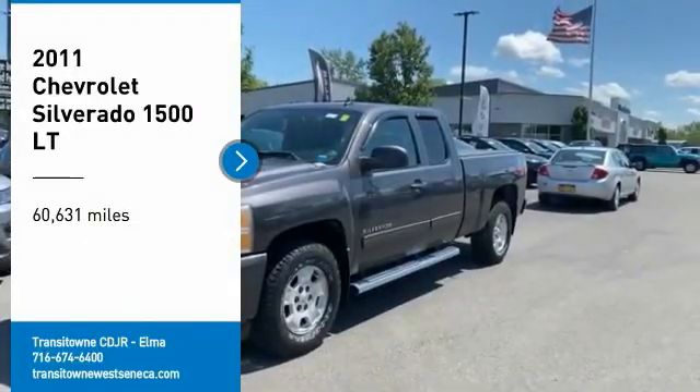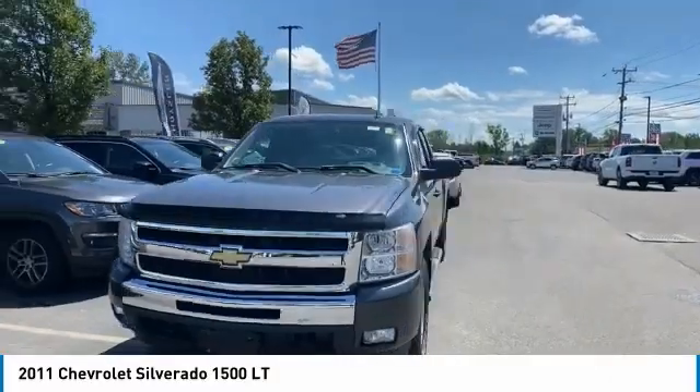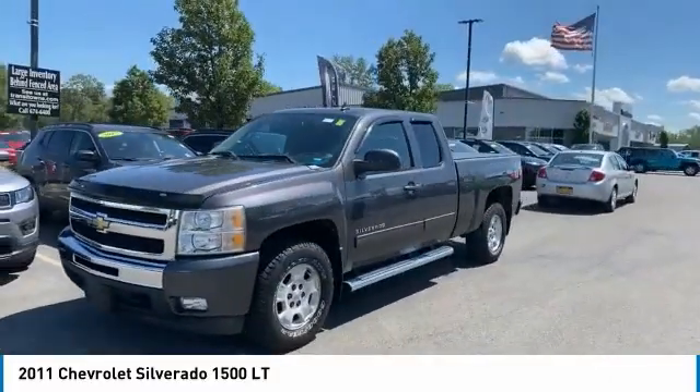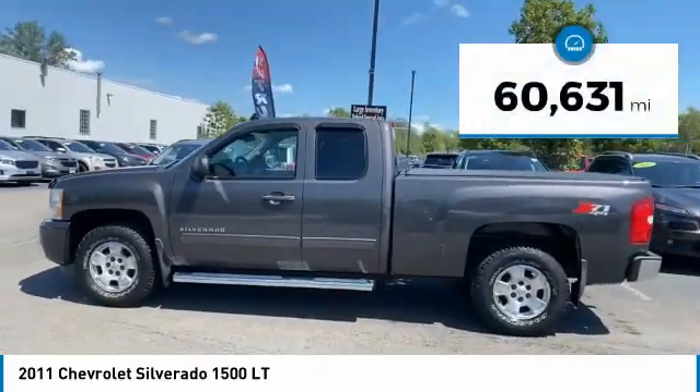We are pleased to show you the 2011 Silverado 1500. The Chevy Silverado 1500 has the lowest cost of ownership of any full-size pickup. This vehicle has less than 65,000 miles.